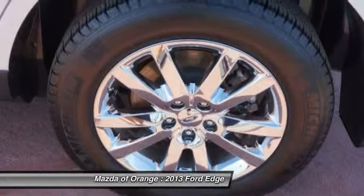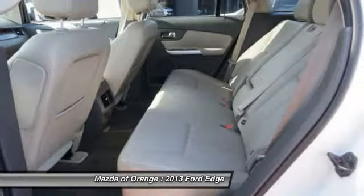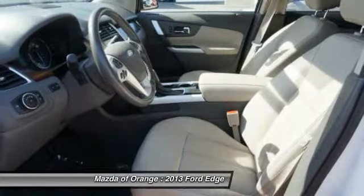Our vehicles are value priced and move quickly. Be sure to call us to confirm availability and to schedule a hassle-free test drive.